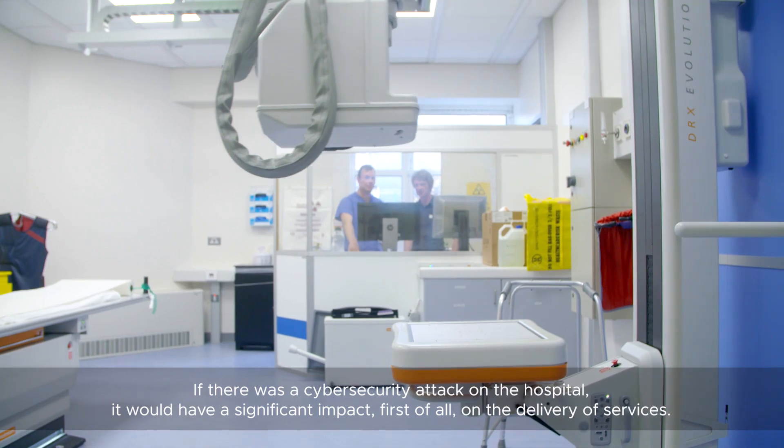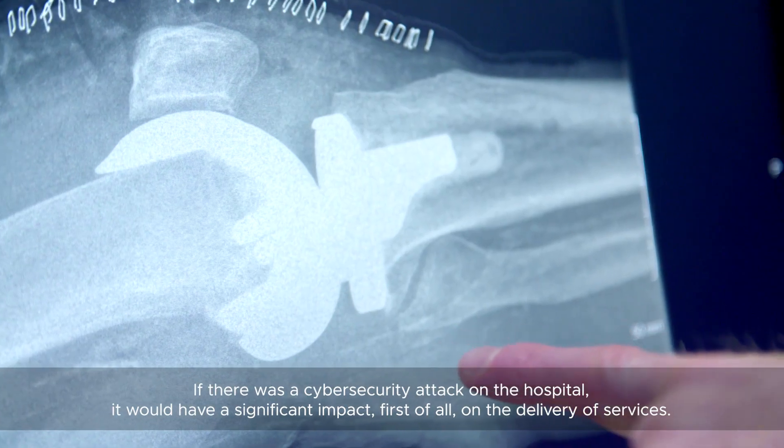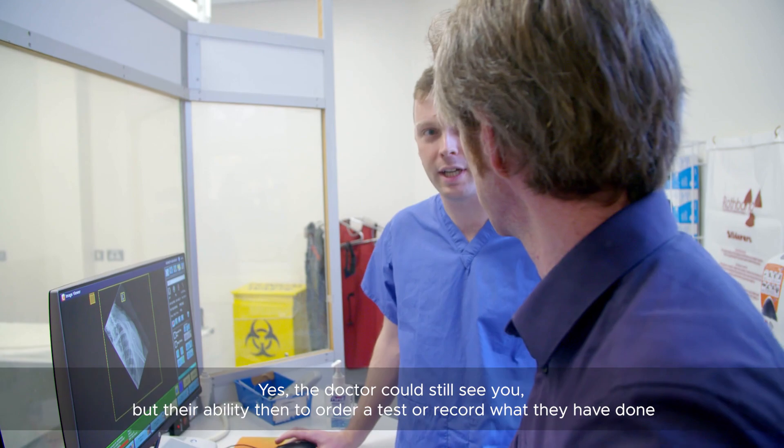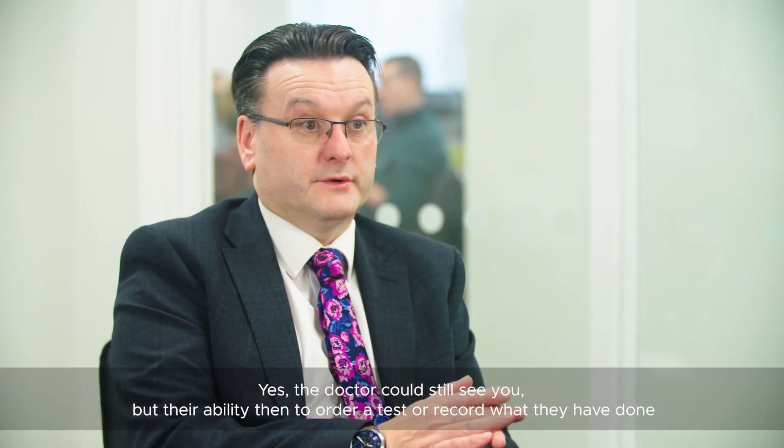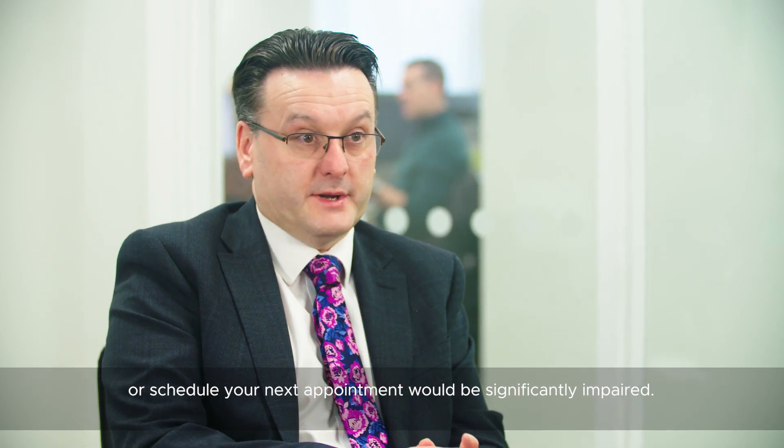If there was a cybersecurity attack on the hospital, it would have a significant impact, first of all, on our delivery of services. The doctor could still see you, but their ability to order a test, record what they have done, or schedule your next appointment would be significantly impaired.